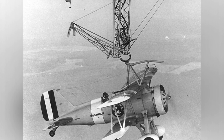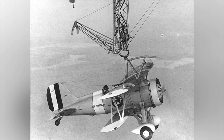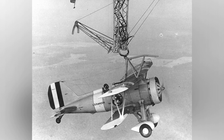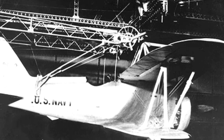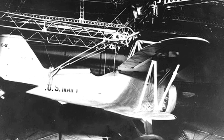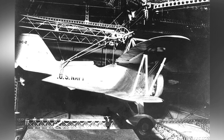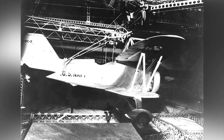During World War I, the warring countries had already realized the importance of escorting. Escorting uses fighter aircraft to protect slow-moving bombers or aircraft, allowing them to complete their bombing missions smoothly. However, the problem was that bombers and airships often had longer ranges, and ordinary fighter aircraft could not escort them for the entire journey.